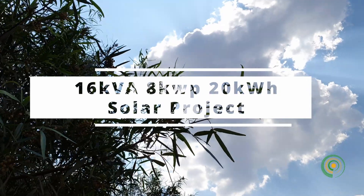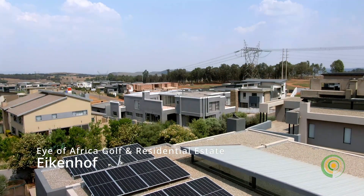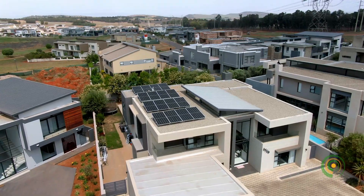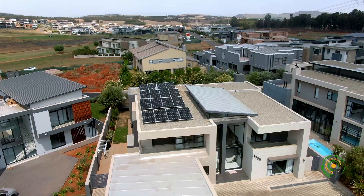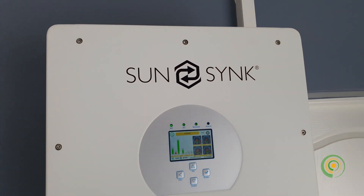This project is in the upmarket Eye of Africa estate in the south of Johannesburg, Houten. The system is designed to mitigate the effects of power blackouts and rising electricity costs affecting this newly built home.